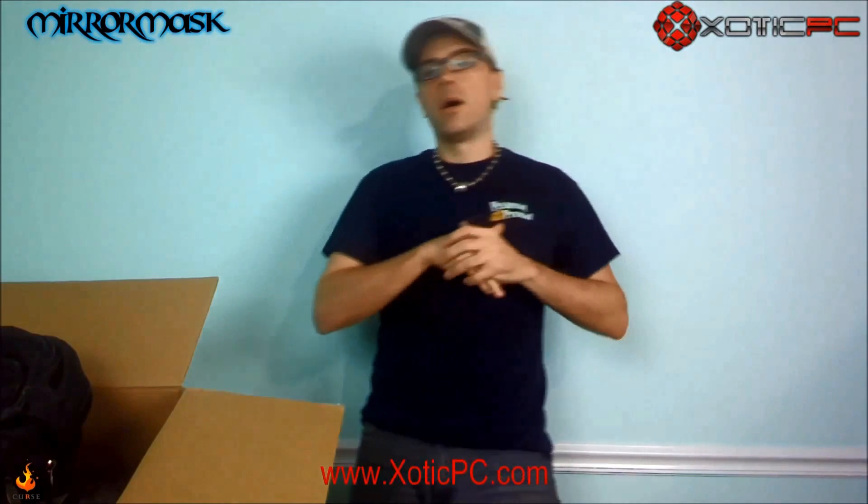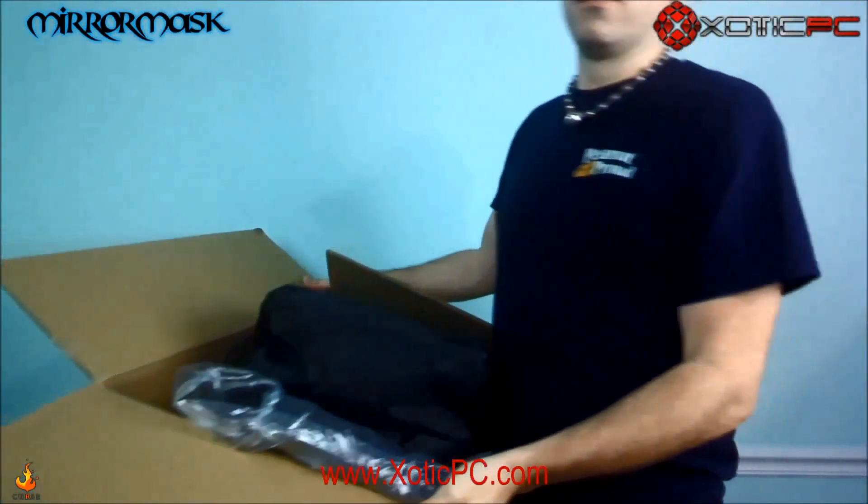What's up guys and gals, Mirror Mask here. Special video today — we're going to be doing a giveaway. My sponsor Exotic PC, the link will be right here, has sent me a box full of some stuff to give away to you guys on Twitter. This is going to be a Twitter giveaway, but the video will be on YouTube and on Dailymotion. I'll explain how to enter towards the end.